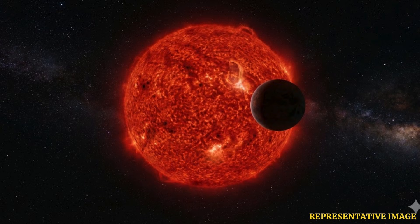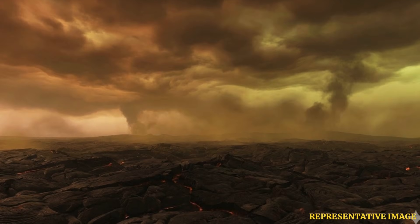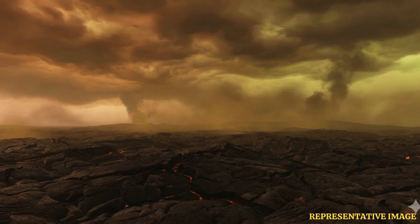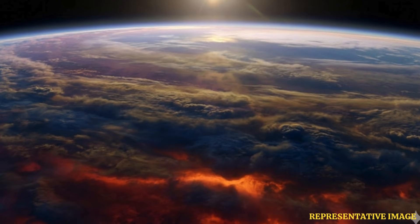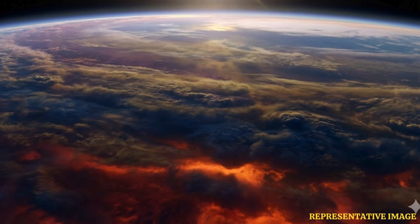While Venus became an inhospitable world due to a runaway greenhouse effect, not all planets in similar positions will necessarily follow the same path. Venus lacks a magnetic field, which allows the solar wind to strip away its water molecules. However, if LP 899c possesses a strong magnetic field, it may be able to retain water vapor in its atmosphere and maintain habitability. Looking at this planet will tell us what's happening on the inner edge of the habitable zone — how long a rocky planet can maintain habitability when it starts to get hot, said Kaltenegger.